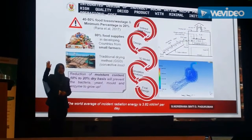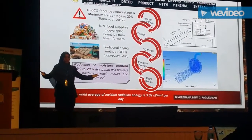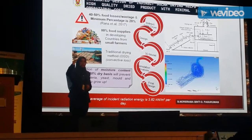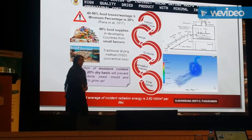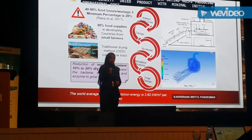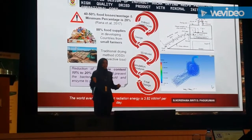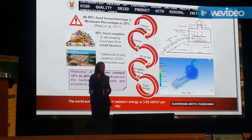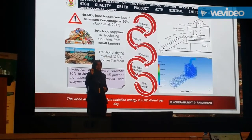Does anyone know that one of the major problems faced by humans is imbalanced and insufficient sources of food? Reported food losses estimated above 40 to 50%, with the minimum percentage at 20%. More than 80% of food supplies in developing countries are from small farmers. Marine and agriculture produce including fish, seaweed, fruits, and vegetables have high moisture content of more than 80% wet basis, which makes them easier to spoil during post-harvest season.